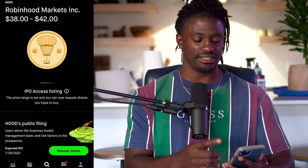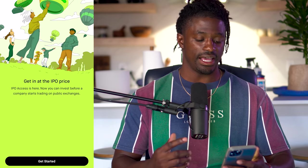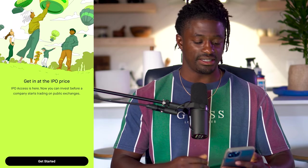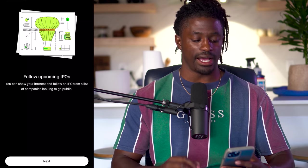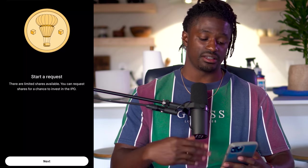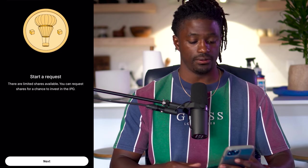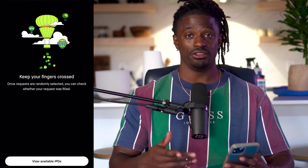If you're wondering what the process is on the IPOs, let's click the IPO access listing. You can get in at the IPO price — sometimes it's very hard to get in at the IPO price even if you set a limit order before it goes public, so this might be our opportunity. IPO access lets you invest before a company starts trading on the public exchange. You can follow upcoming IPOs and start a request, setting how many shares you want to try to get.